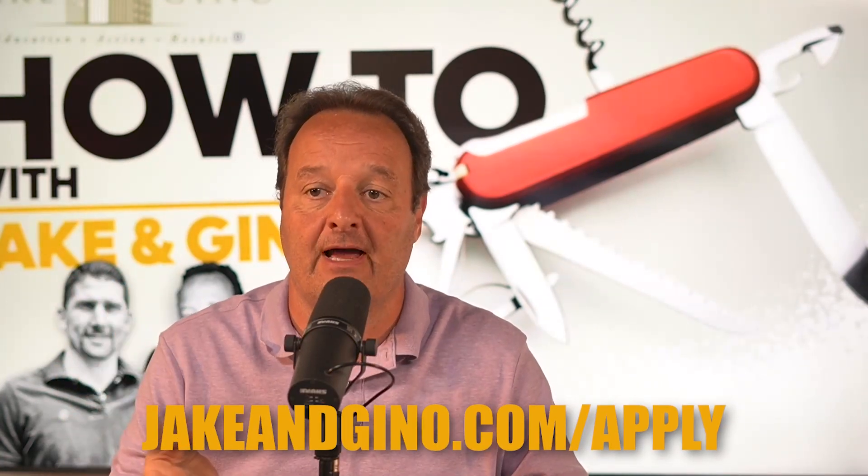If you're listening to this right now and you're struggling with manage right, we've been there. Just go to jakeandgino.com/apply, get on a call with Scott or one of our team members, see how we can help you improve the profit per unit, help with the turn process, the move-in process, and the process of talking to third-party property management. Now we've covered buy right and manage right — the third component is finance right, and I want to share this story.